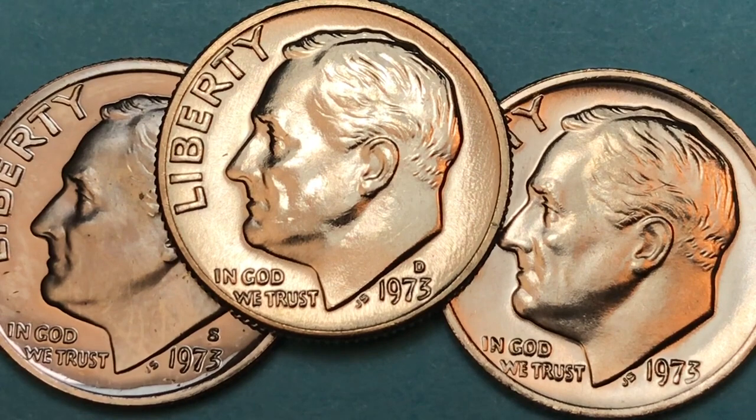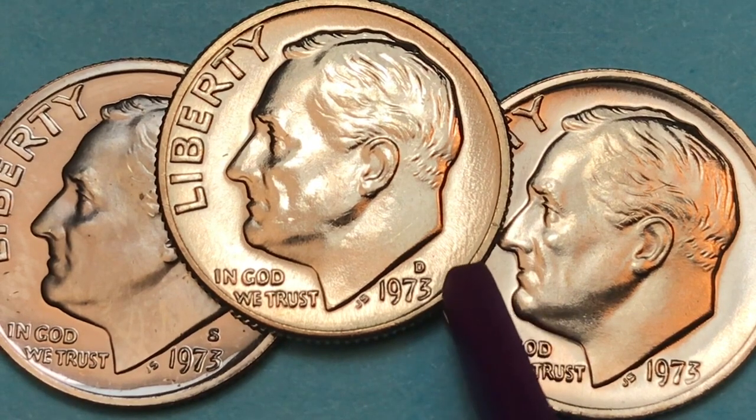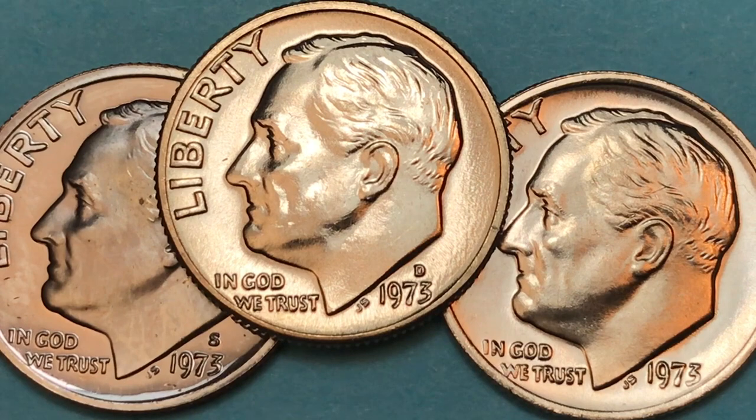In 1973, the San Francisco Mint made 319 million, the Denver Mint made 3.5 billion, and the Philadelphia Mint made 3.7 billion. So the S-mint is not a rare coin from that era, but it is rare if you get it in good shape.